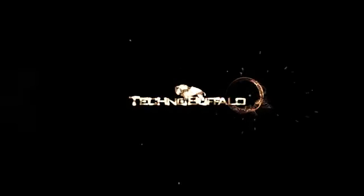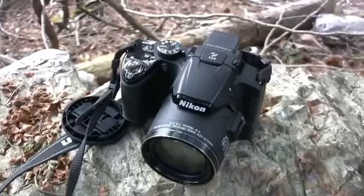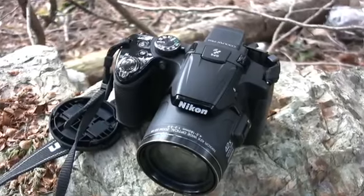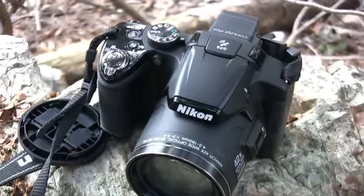Good afternoon, ladies and germs. Mike Perlman here for TechnoBuffalo, and this is what a 42x optical zoom looks like. Hello everyone and welcome to my review of the Nikon Coolpix P510, bearer of the world's first 42x optical zoom lens.